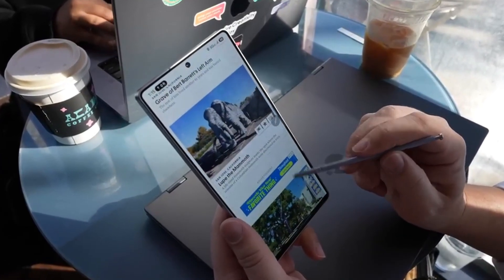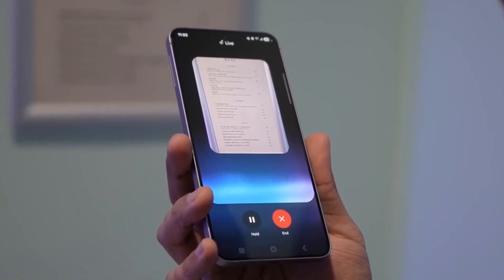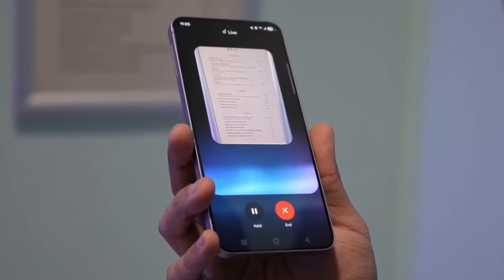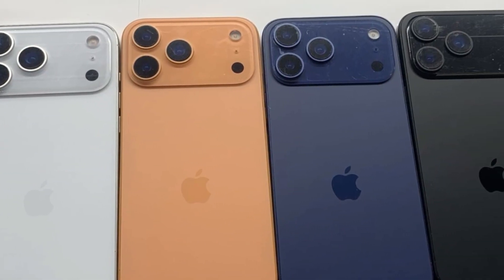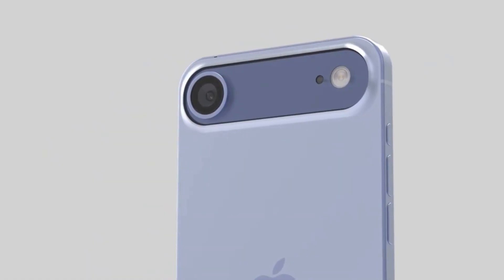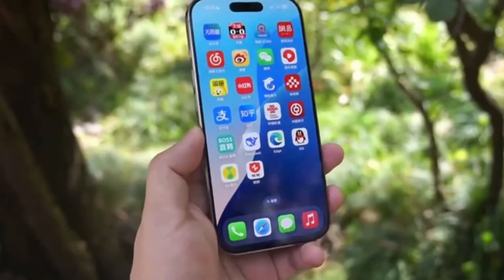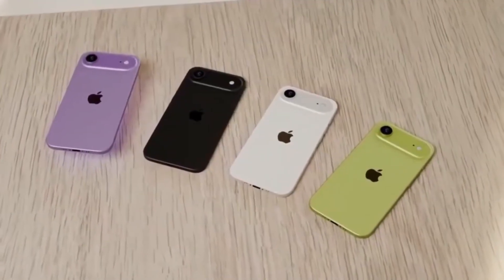With all these changes, the Galaxy S26 Ultra is looking like one of the most ambitious upgrades in years. Apple's iPhone 17 Pro Max is rumored to launch with a big redesign, including changes to the camera island and a larger battery, while the iPhone 18 expected the following year will no doubt raise the bar again.